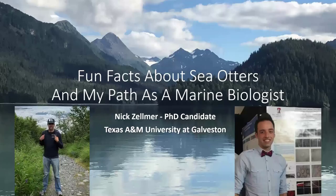Hi everyone, thanks for having me to give this talk today. I included a couple of pictures of myself to give a face to the voice since I'm not going to be able to give this presentation to you in person. For the presentation I'm just going to be giving you all some fun facts about sea otters and the path I've taken as a budding marine biologist.